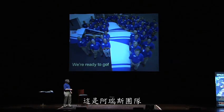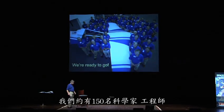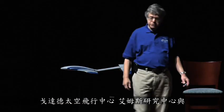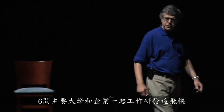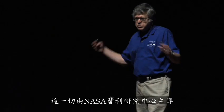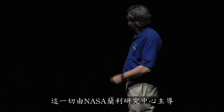This is the ARES team — about 150 scientists and engineers. We're working with Jet Propulsion Laboratory, Goddard Space Flight Center, Ames Research Center, and half a dozen major universities and corporations. It's a large effort, all led at NASA Langley Research Center.